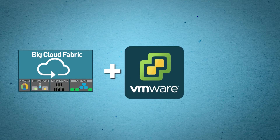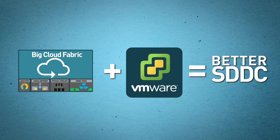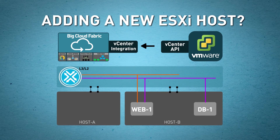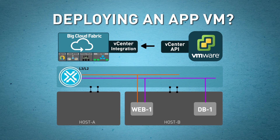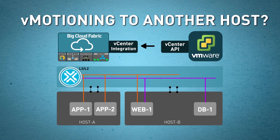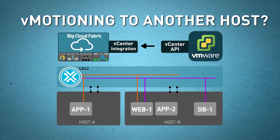Let's explore how BCF enhances your VMware deployments in a software-defined data center. Adding a new ESXi host? Ports on the leaf switch are automatically configured. Deploying an AppVM in a port group? A Layer 2 segment in the fabric is automatically configured. V-motioning a VM to another host? BCF automatically configures the destination switch and tells you what moved, when, and where.